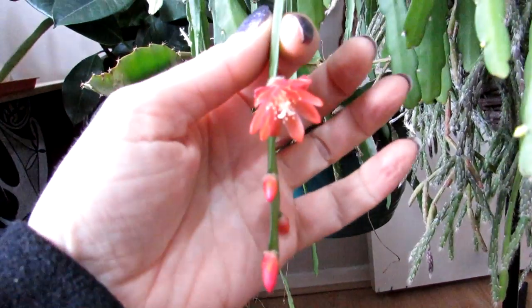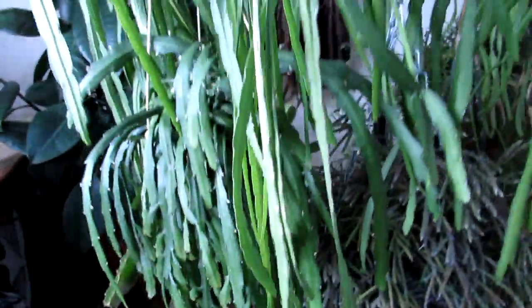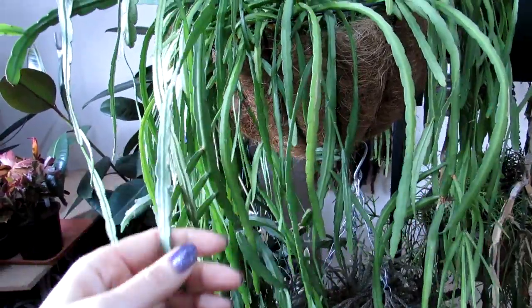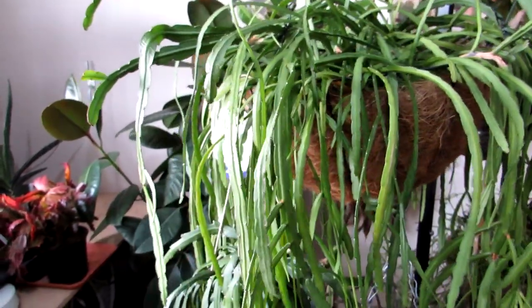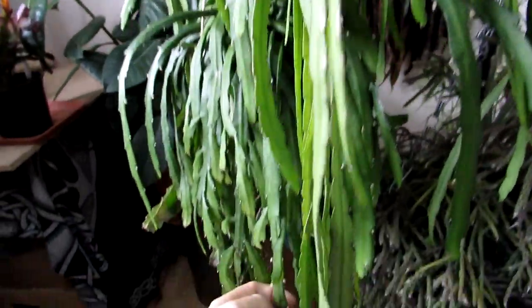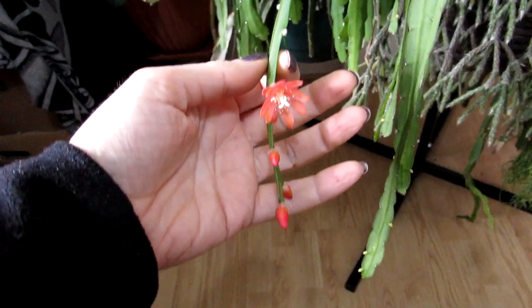We have a lot of different types of Ripsalis here. This is another type of Ripsalis, and although it looks very similar in appearance when it's not in flower, this particular one in the big long hanging basket has little tiny white flowers that look like little fairies on it when it flowers — very similar in shape, but much smaller than this one, and they're white.